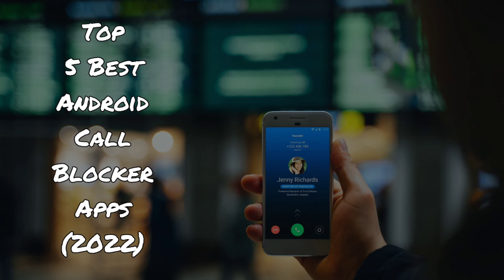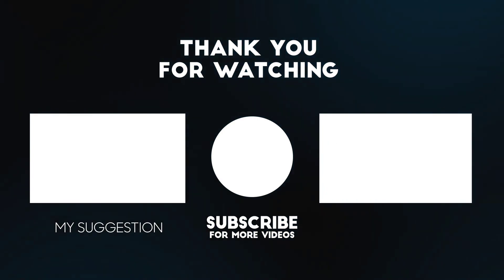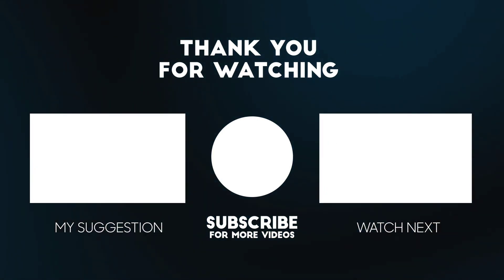Was this video successful in telling you how to block a number on Android? Share your views about these call filter apps in the comments below. Thanks for watching the video. If you like this video, make sure to hit the like button and subscribe to our channel and press the bell icon to get notified for future videos.